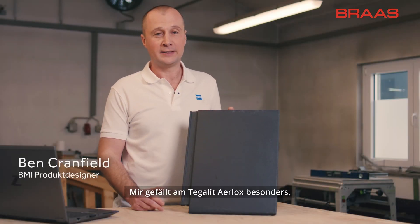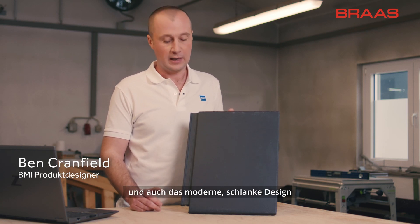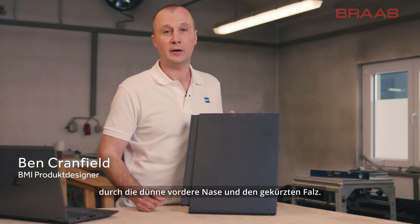What I really like about the Tegeler airlocks is the fact that it stays cleaner for longer on the roof, and also the modern effect created by this thin front nose and the cut back side lock.